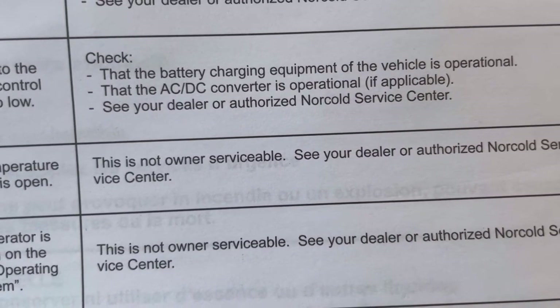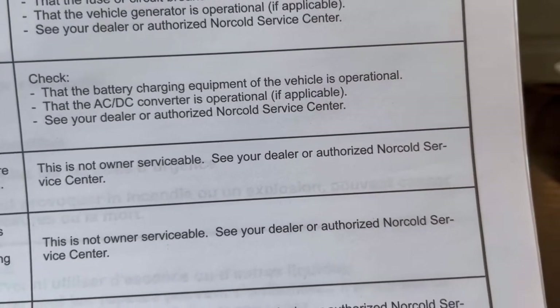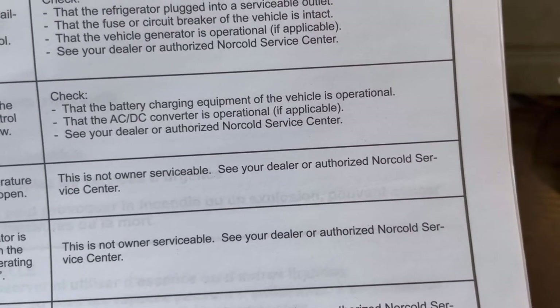I followed directions — this is not owner serviceable. See your dealer or authorized Norcold service center. Really? I've called Norcold, I've called multiple places, and nobody could tell me anything about what that is.